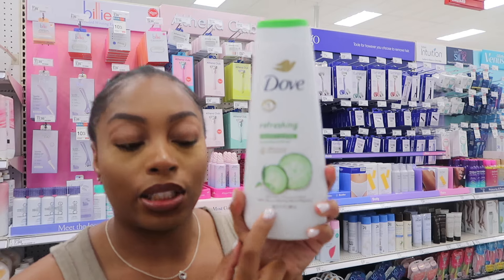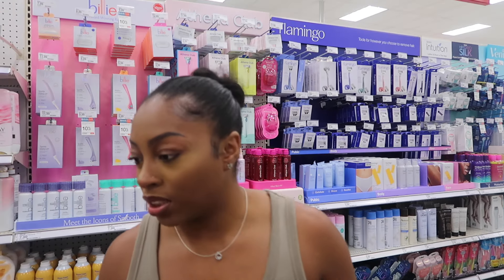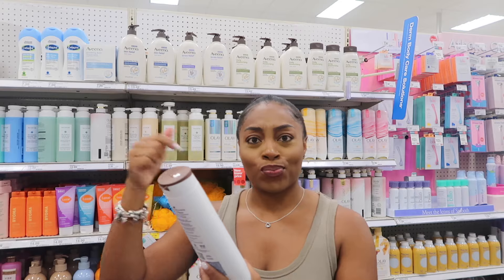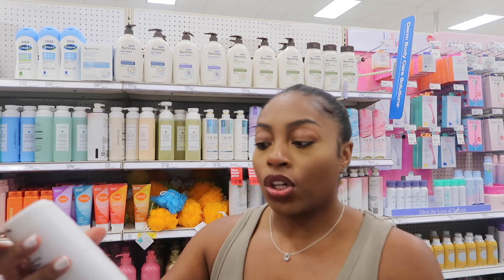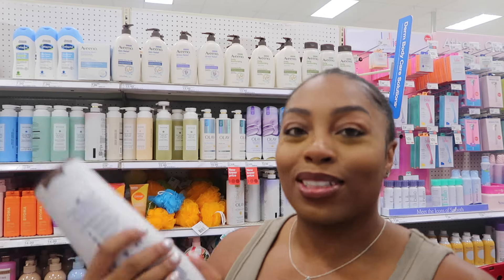When I was a Dove girly, their cucumber scent was my go-to — very refreshing, not overpowering. People have been talking about the cocoa butter and shea butter — the shea butter smells good, shea butter always smells good especially if you grew up around it. But honestly I'm over that scent, I grew up with it as a child. Then I found this — oh wow, is this new? It says Coconut and Cocoa Butters and it literally smells like coffee beans and coconut. I have to get this one.